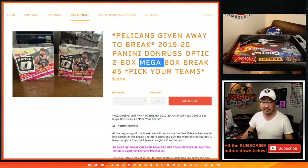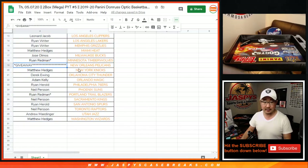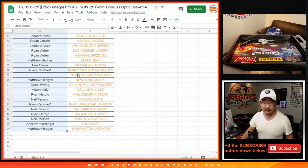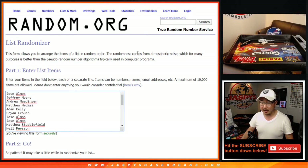Pick your team, number five. Big thanks to all these folks who picked their teams, really appreciate it. As you can see right here, the Pelicans are being given away. We'll grab all the names of the people who are in the break and move that blank spot out of the way.